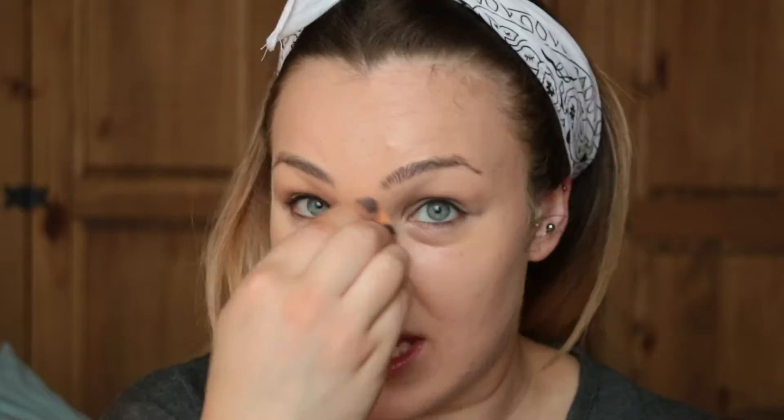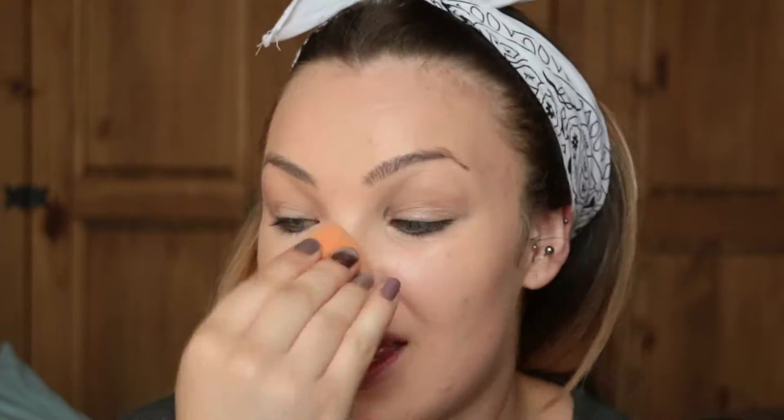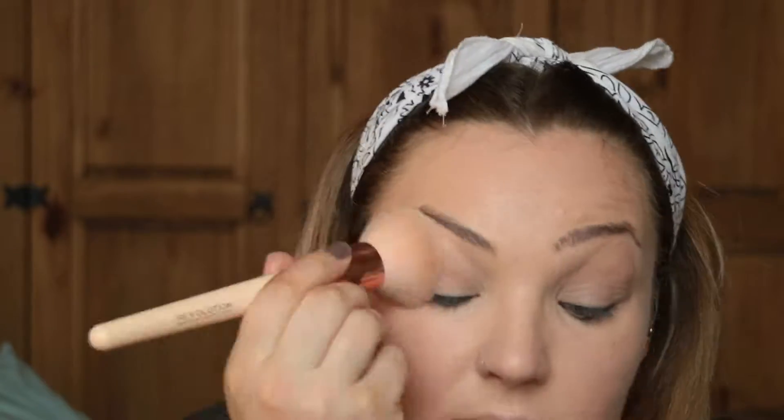I used both a primer and an illuminizer, which I'm really loving at the moment. Then I always apply my foundation with a sponge — this is the Clinique Beyond Perfecting foundation. I spread it around my face first with a brush because I find it so thick, but the coverage is absolutely amazing. I wanted it to not be quite as heavy since we were going out in the daytime.